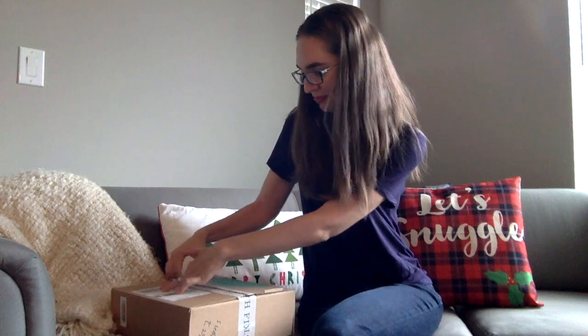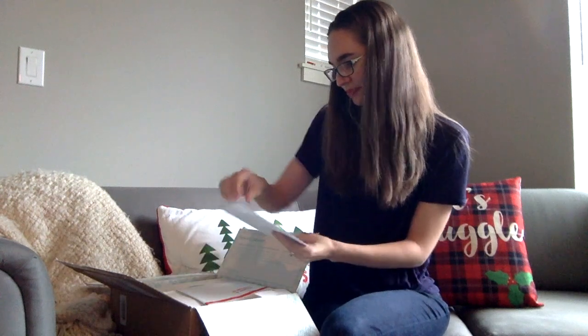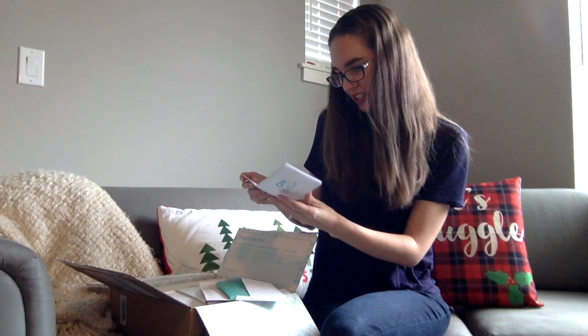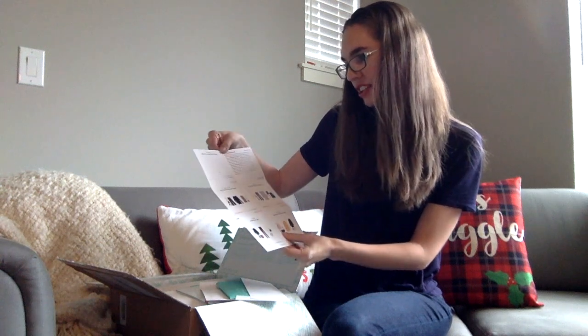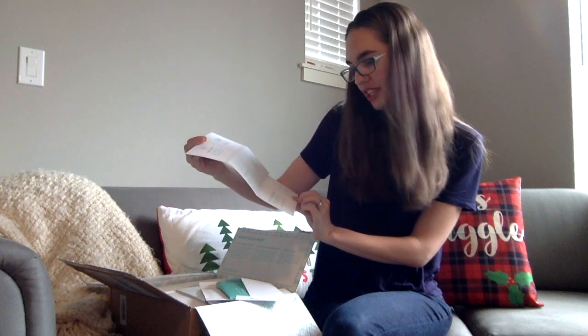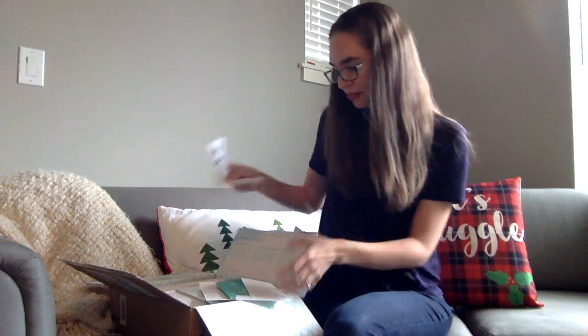This is my very first Stitch Fix box ever. I'm so excited — I've had it for over a day and I've been dying to open it, but I wanted to do this video so you could see what's inside. Okay, let's open it up. There's a little card that has some of the outfits on it and tells you that you can refer a friend to get $25 off. Everybody gets $25 off, which is a pretty good deal.